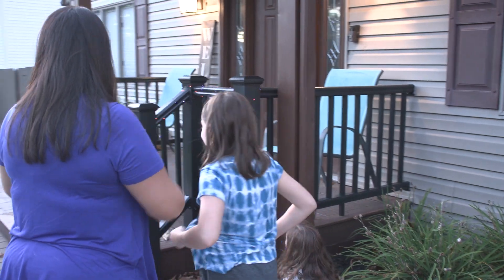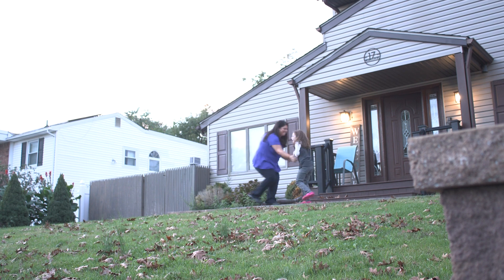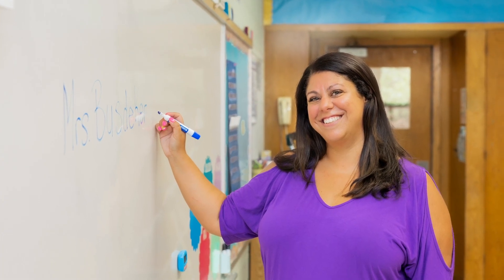My leg is 100%. My lungs are 100%. I'm back. I have no restrictions. I'm off my blood thinners. I've been totally cleared. And every day I go to work as a first grade teacher, teaching special education to another group of feisty, opinionated little kids.